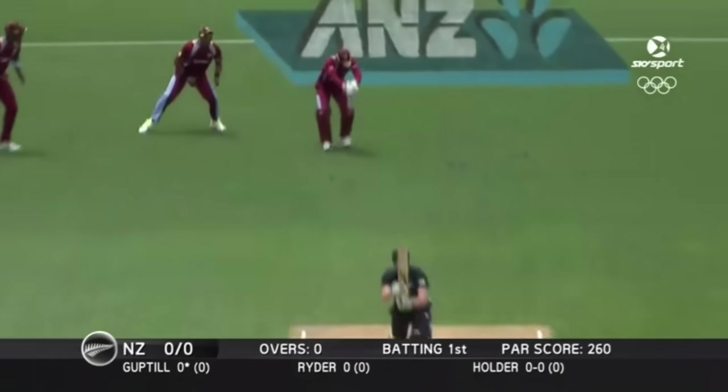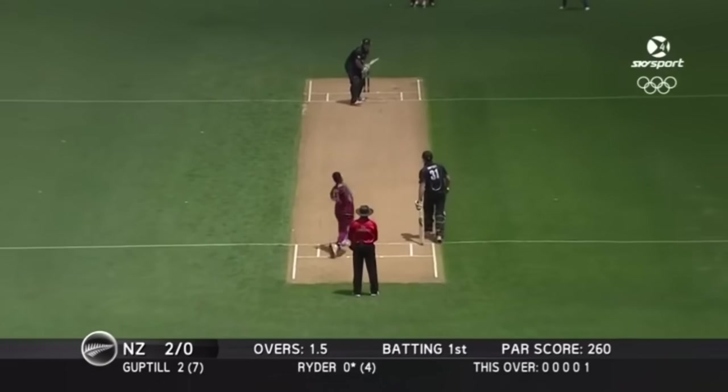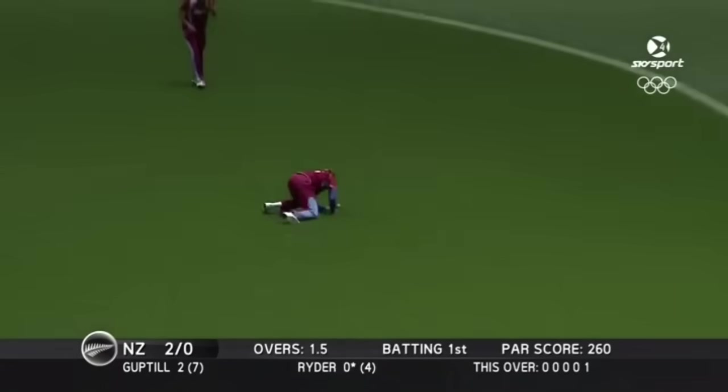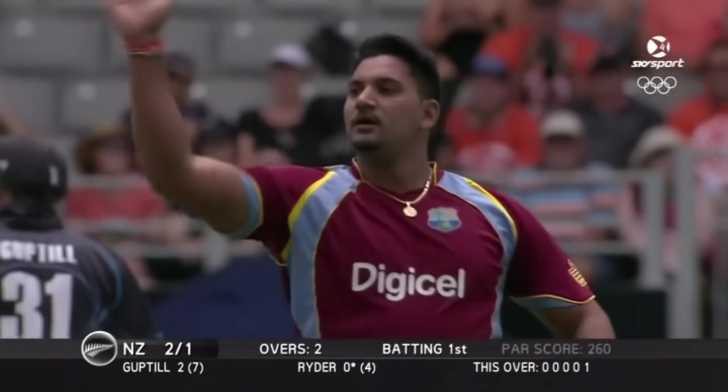About to be bombed. Jason Holder — Witt's gone. Great catch. Superb start for the West Indies.